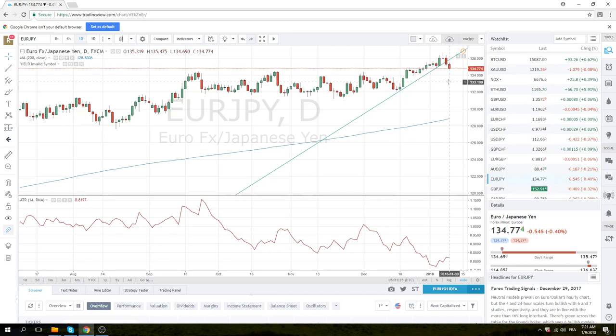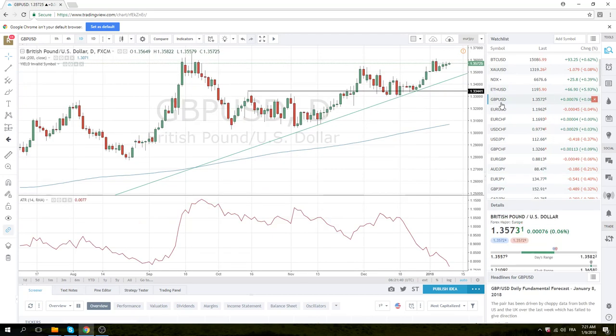Moving on to cable — no trade yesterday through our magical mystery 135.25 level. Still like it, still defined by the bar from January 3rd. This thing goes bullish above 136.15, it goes mildly bearish through 135.25, and really bearish through 135 the figure. So we're going to keep an eye on those parameters today.